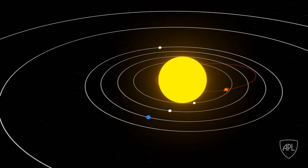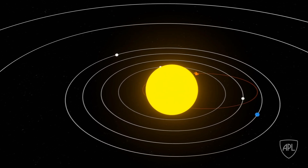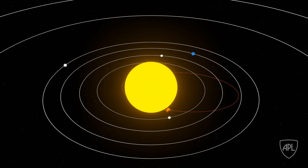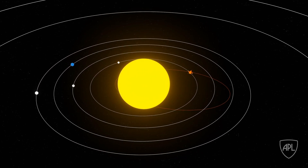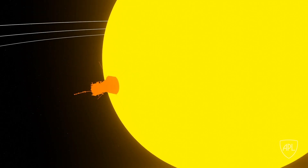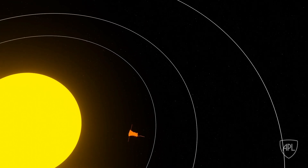Getting all this valuable information to the scientists takes some careful timing and aiming. Parker Solar Probe needs a clear line of sight to send its information back to Earth — that means the spacecraft's high-gain antennae needs to be able to see the Earth. Having something in the way, like a planet or the Sun, would make transmitting that information impossible. Sometimes Earth is on the other side of the Sun, so Parker Solar Probe will have to wait until it has a clear shot.